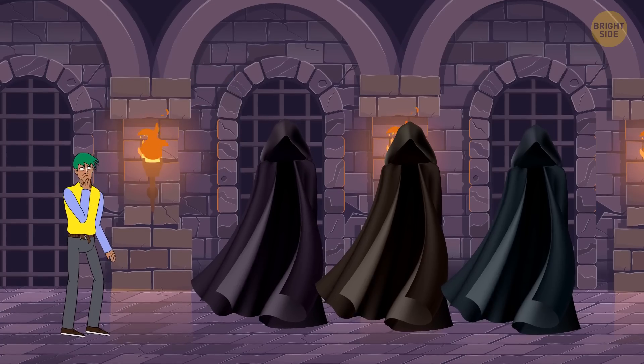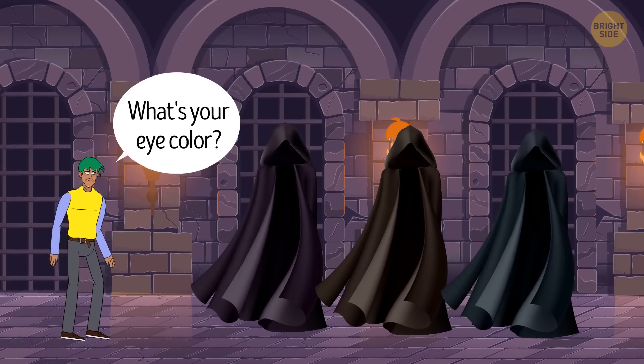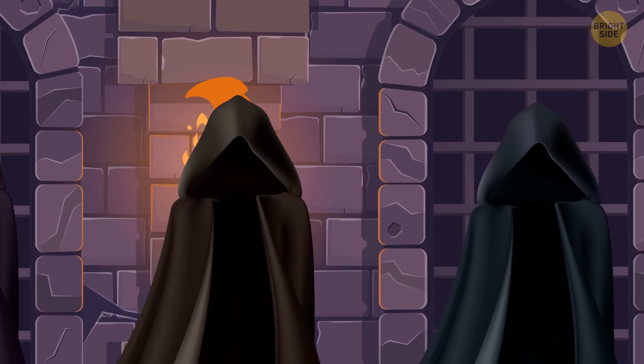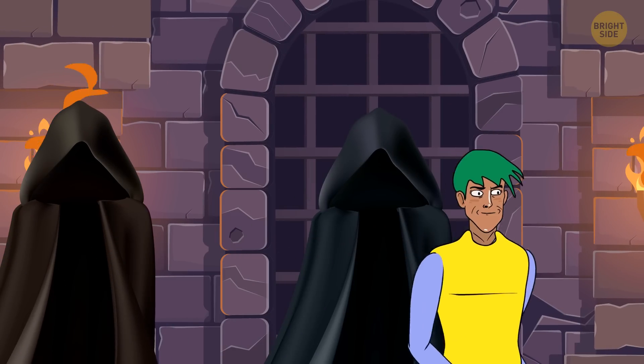After a few minutes of thinking, Josh asked: "What's your eye color?" He guessed who the vampire was and was allowed to leave the castle. Why did he ask that, and how did that question help him?